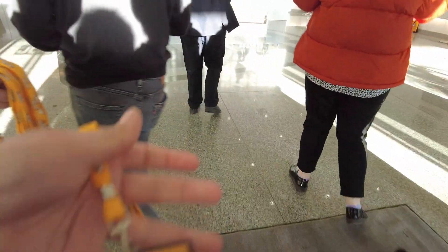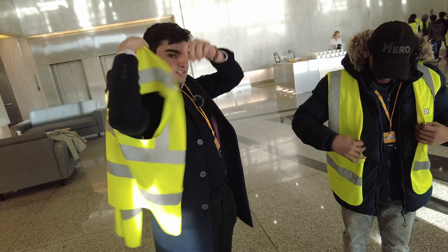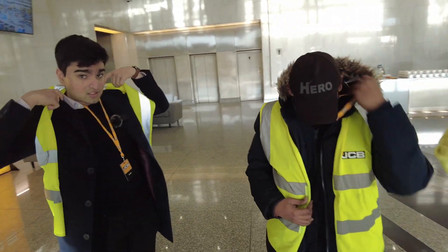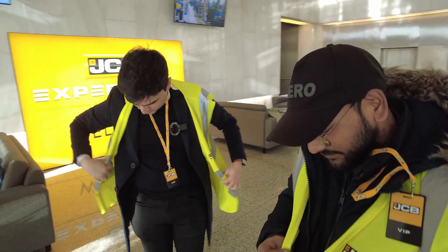We were welcomed into JCB's visitor centre and given a VIP pass. We had to put on these reflective vests because later we visited the shop floor — that's where the manufacturing line is.